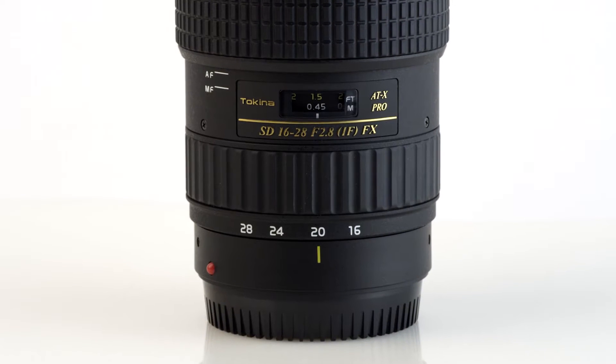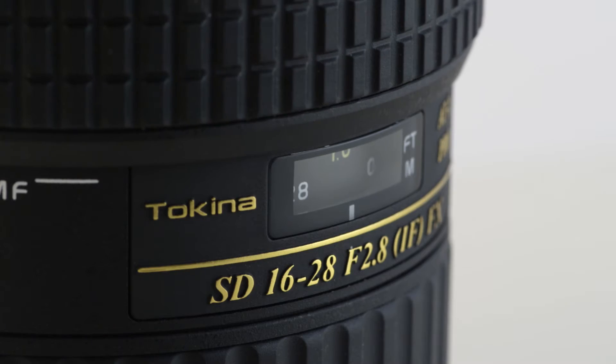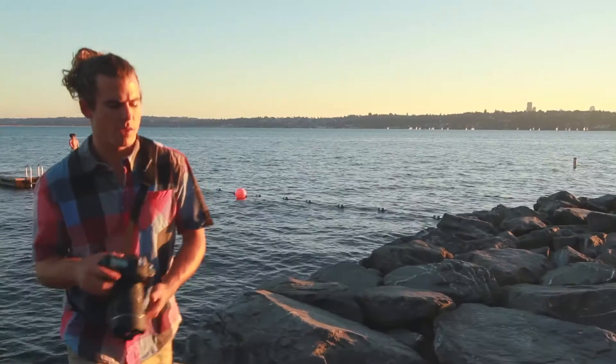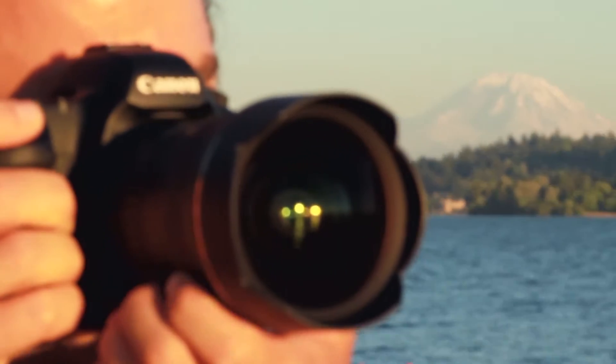The 16-28mm uses a silent DC motor that allows the lens to focus faster and more quietly than previous generations. The DC motor, coupled with a new GMR magnetic AF sensor, work together to increase autofocus speed.